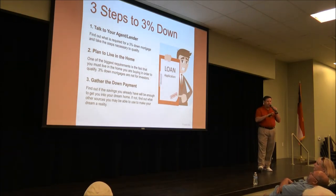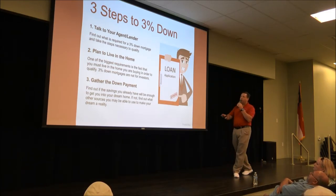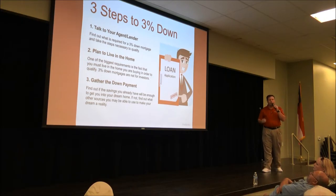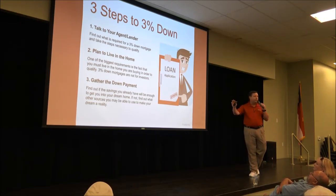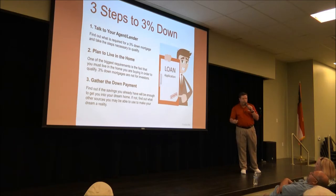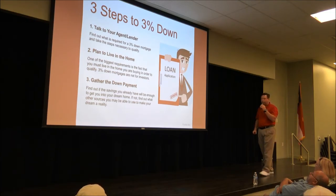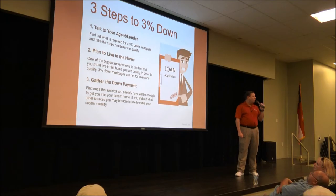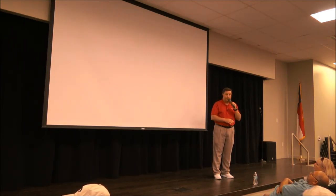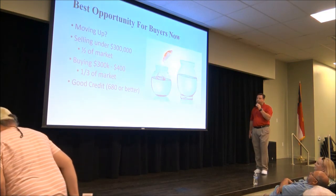3% down loans are back and they're usable — typically FHA loans. A few things to be aware of: talk to your lender to make sure they offer one, and if you don't have a preferred lender, ask your agent for a recommendation. You also have to plan to occupy the home — you cannot get a 3% FHA loan, live in it for a year, and then move out; there are penalties for that. And consider your savings timeline: in some situations the house may be appreciating faster than you can save the down payment, especially given how quickly values have jumped.